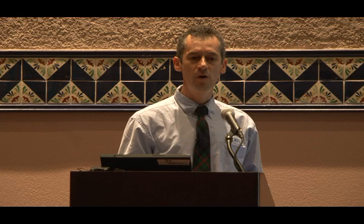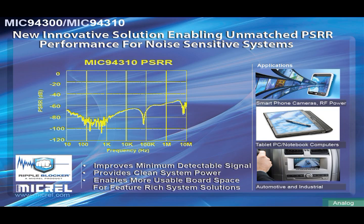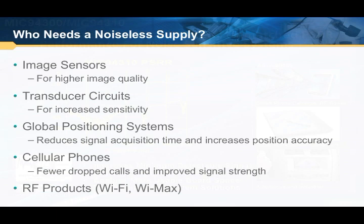So in response, Micrel would like today to introduce you to our newest regulator technology, which we're calling the Ripple Blocker. Who needs a noiseless supply? The obvious answer is everybody would like a noiseless supply. But today I'm talking more specifically about coherent noise — the kind of noise generated from a switcher, typically in the 50 kHz to 5 MHz range — and that noise can mix to all other places in your system to a bad effect.